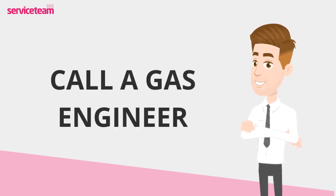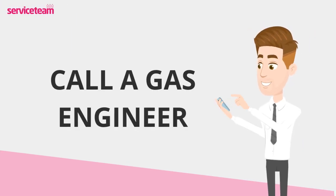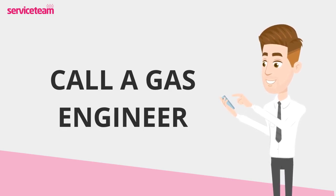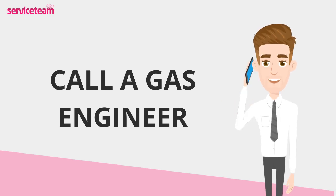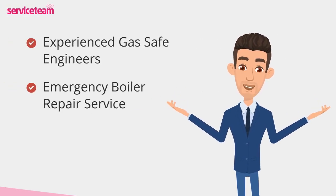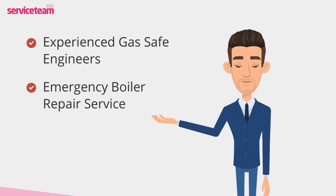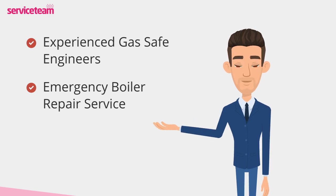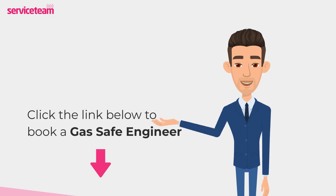Remember, boiler issues need an expert touch. Boilers are complex and safety always comes first, so call a professional gas-safe engineer to fix your Glowworm boiler's F1 fault. Service team heating engineers can handle all boiler makes and models, including Glowworm. As a professional boiler installer, we guarantee to meet the highest standards set by the manufacturer. Click on the link below to book a service team boiler repair.